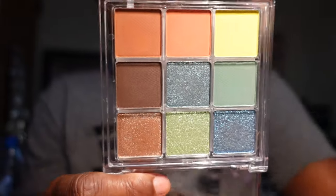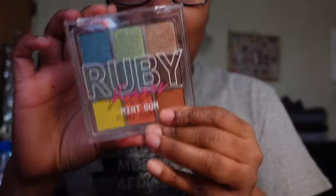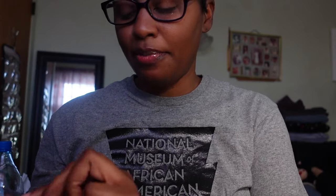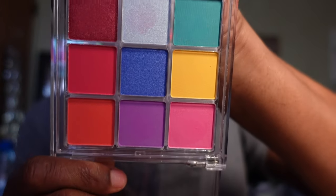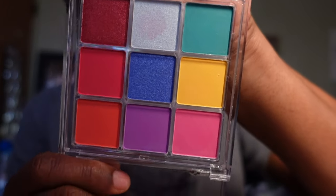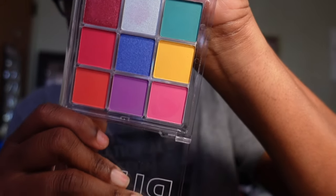I have the Ruby Kisses Mint Gum palette and this palette is absolutely gorgeous — I had to have it, and I'm keeping it. The second palette is also by Ruby Kisses: the Candy Pop eyeshadow palette. The pops of color are what got me — this palette is absolutely stunning, so I'm going to be keeping this as well.